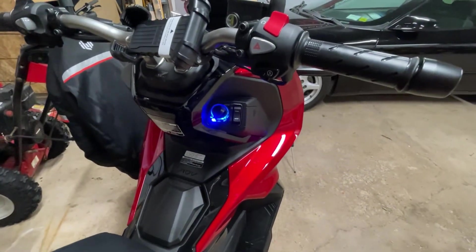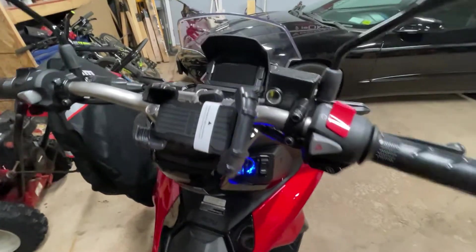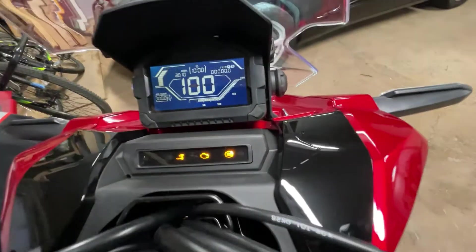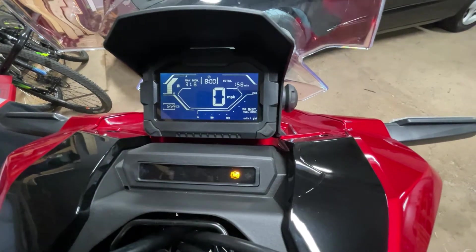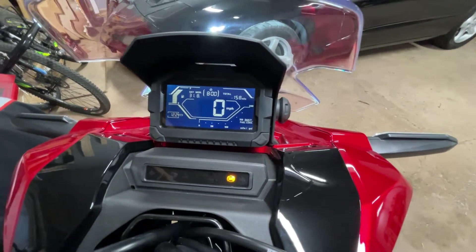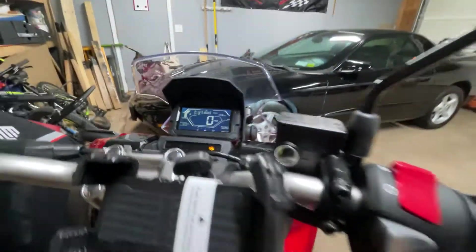As a bonus, I want to mention the dash. I think it's really pretty nice. I wish it could be configured a little bit more, but for what I need it for, it does the job.